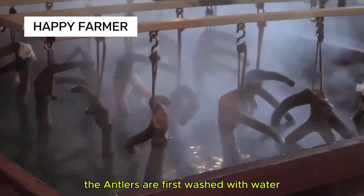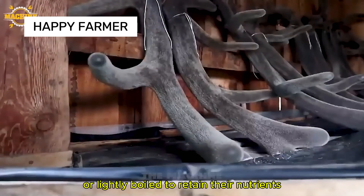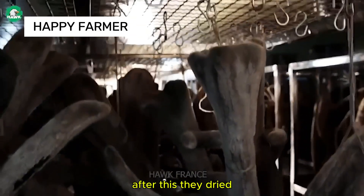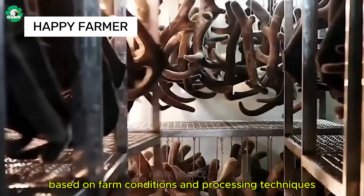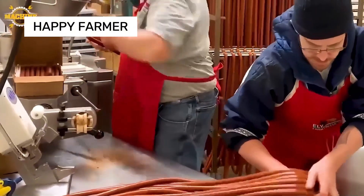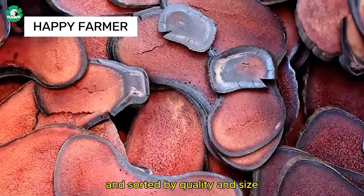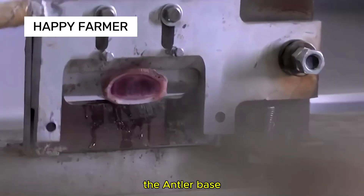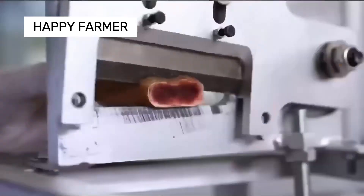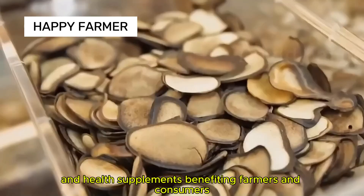The antlers are first washed with water to remove dirt and blood, then steamed or lightly boiled to retain their nutrients. After this, they're dried using methods that vary based on farm conditions. The dried antlers are cut into smaller sections and sorted by quality and size — the antler base, with the highest nutrient concentration, is considered most valuable. Deer antlers play a key role in medicine and health supplements, benefiting both farmers and consumers.